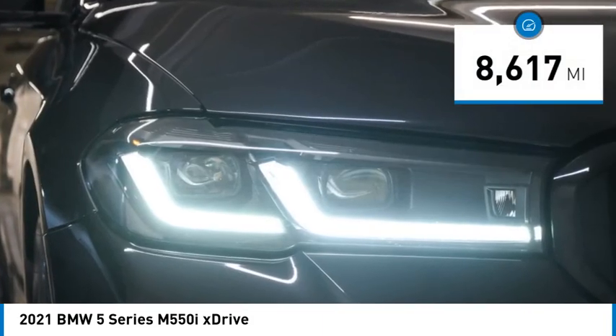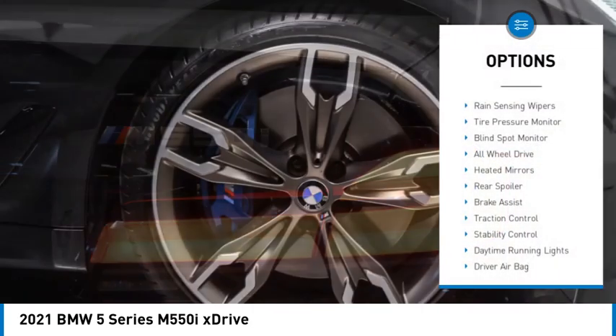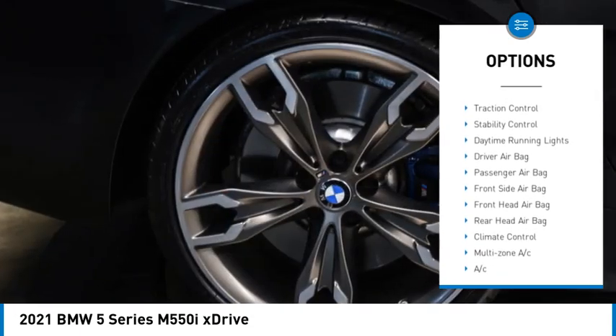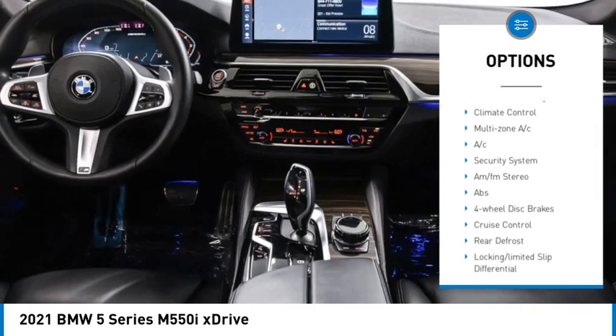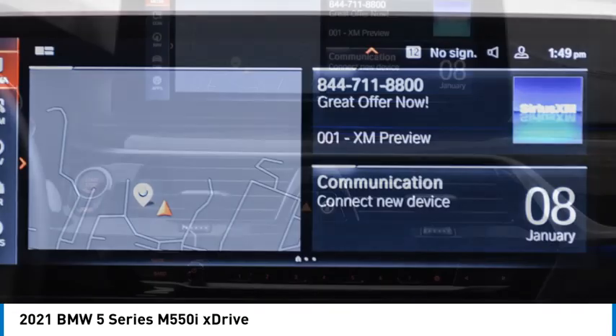This vehicle has less than 9,000 miles. Here are some of this vehicle's great options: rain sensing wipers, tire pressure monitor, blind spot monitor, all-wheel drive, heated mirrors, rear spoiler, brake assist, traction control, stability control, and daytime running lights.